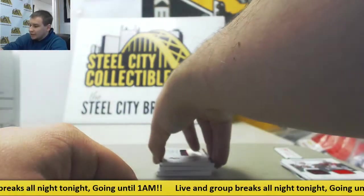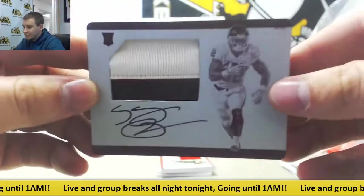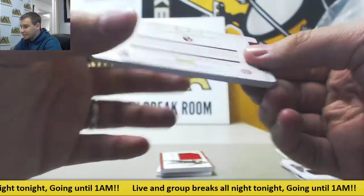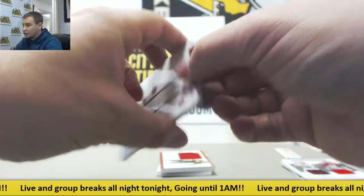Our printing plate is a rookie patch auto — Samaje Perine, 101 magenta plate patch auto. Very nice hit right there. There's your 101 stamp on the back. University of Oklahoma.